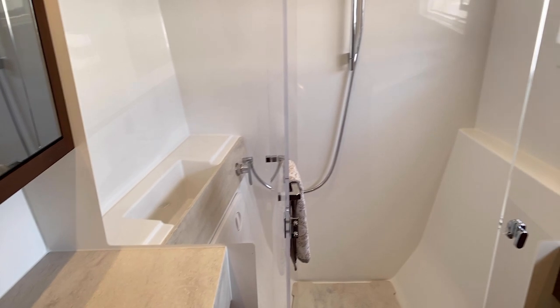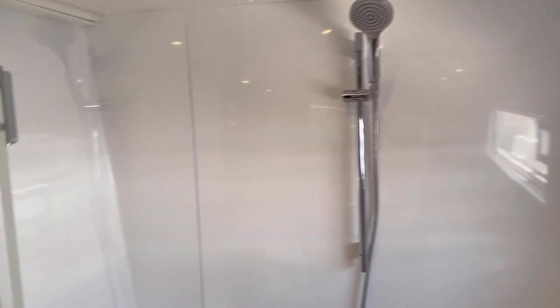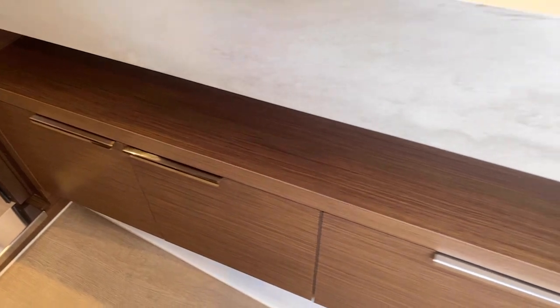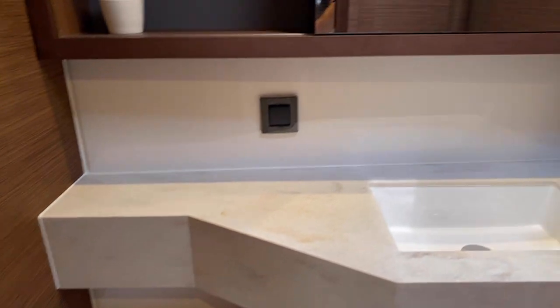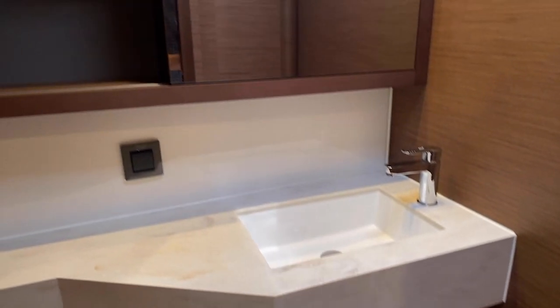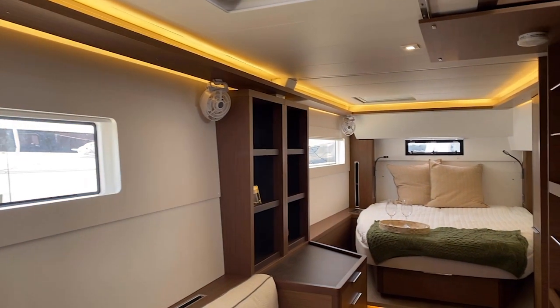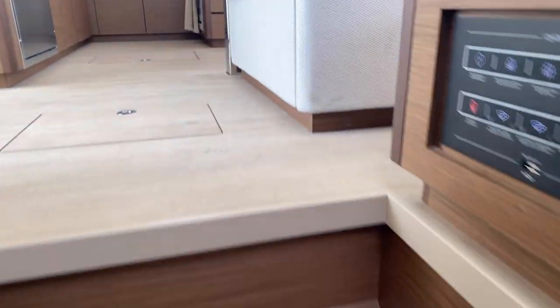Moving forward on the starboard hull into the main bathroom, check out how huge the hull side windows are — plenty of light. There's a really nice shower with a removable shower wand, a big counter, storage down below, and a huge amount of storage throughout this boat. The head has a toilet in a totally enclosed compartment, another sink, a large mirror with storage below, and behind the mirror it slides back and forth. Nice electric toilets, a sink in there, and a sink in the larger vanity area. You can also see access to the water systems and emergency escape hatches.